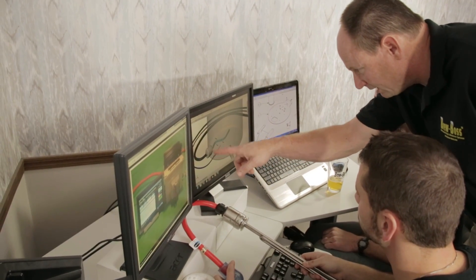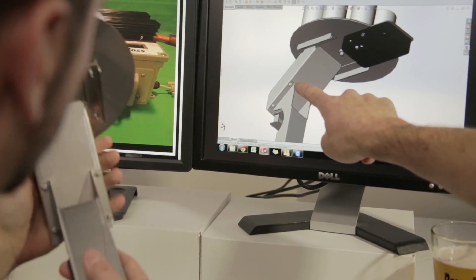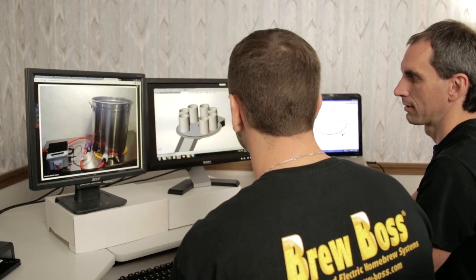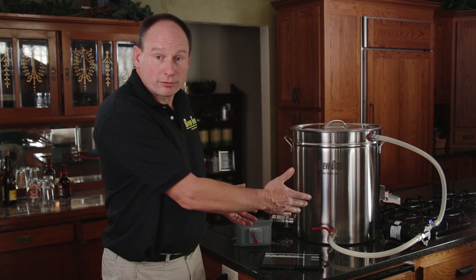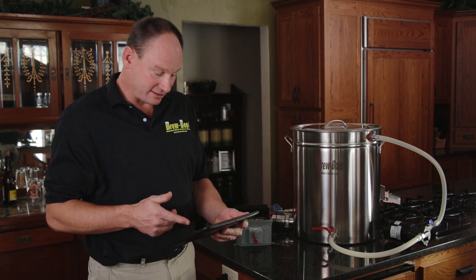Even if you have never ever brewed before. For thousands of years beer has been brewed the same way. BrewBoss is a game changer. It was designed from the ground up as a purpose-built machine using state-of-the-art technology. It's compact and portable and it's easy.